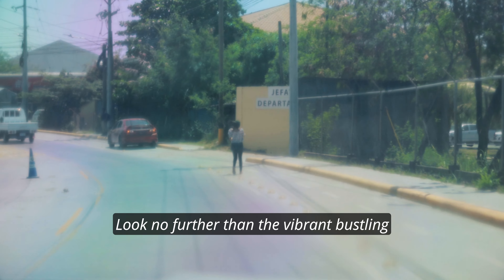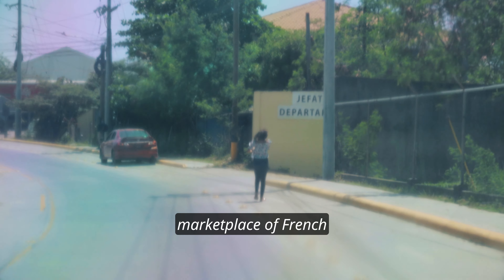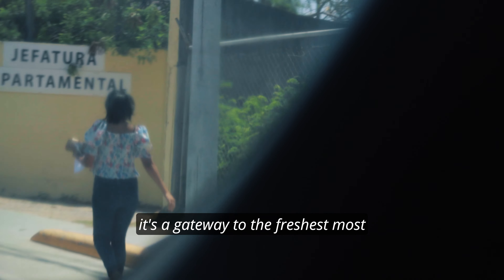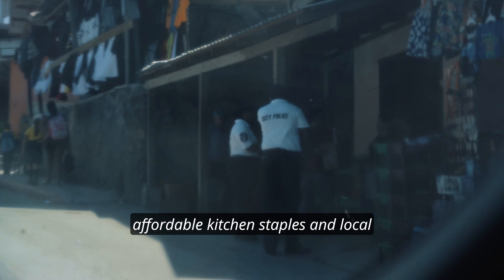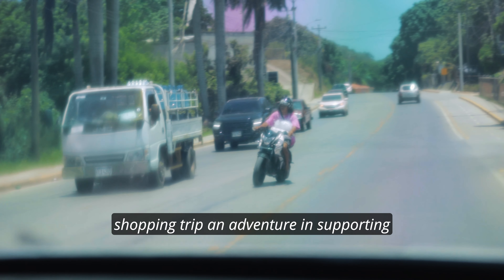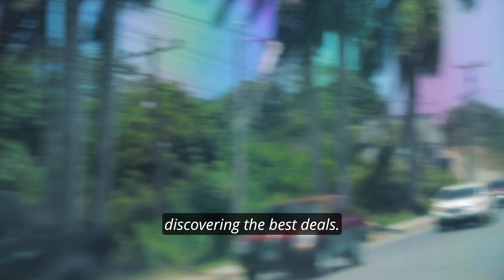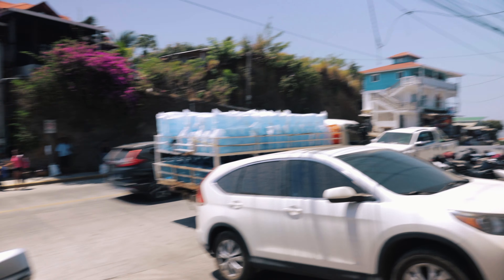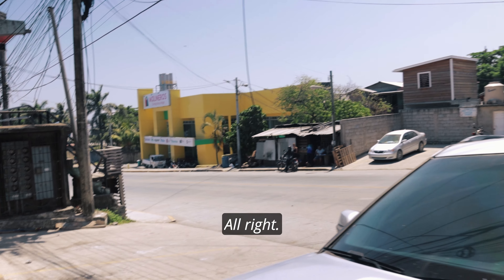Ever wonder where to find the most reasonable groceries on the island? Look no further than the vibrant, bustling marketplace of French Harbor. It's not just a store — it's a gateway to the freshest, most affordable kitchen staples and local delights, making every shopping trip an adventure and supporting the community. We are here in La Fuentes — take a good look at it. Ramirez area.